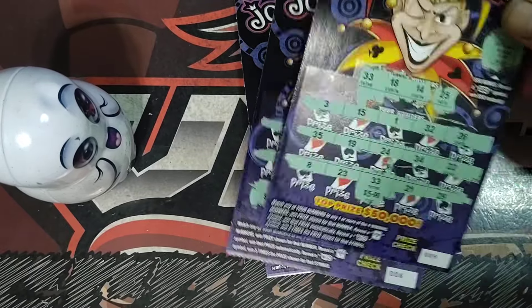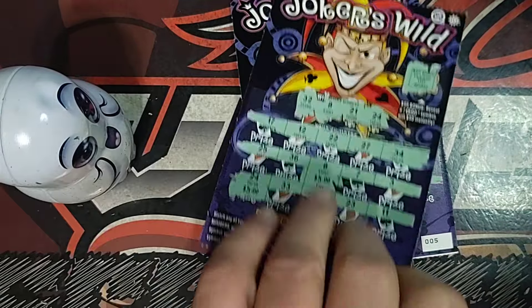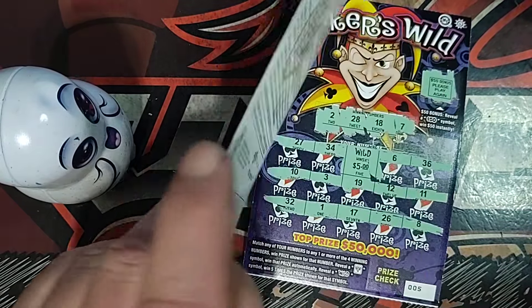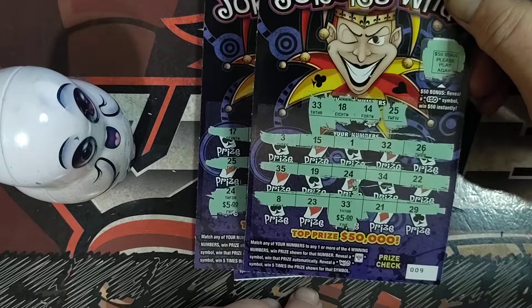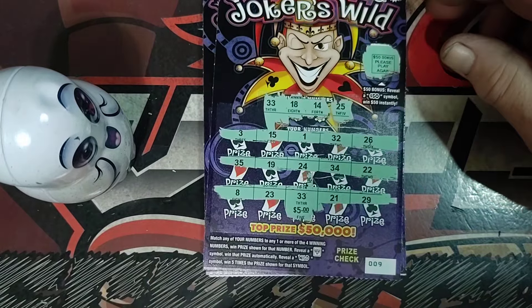Another win for $10 — that's $35. Yeah, $25 plus another win for $5 makes $40.